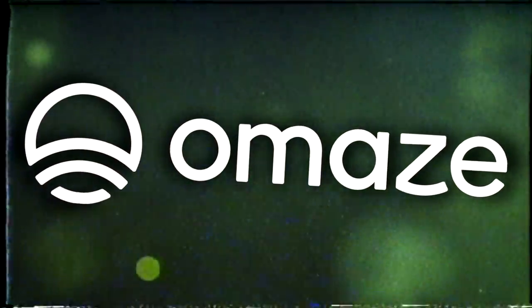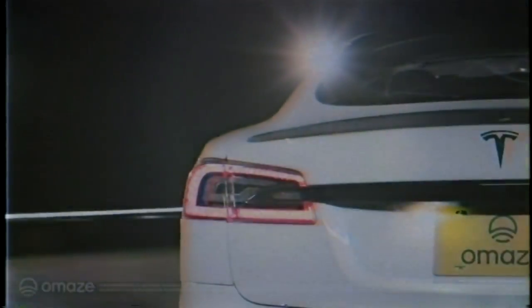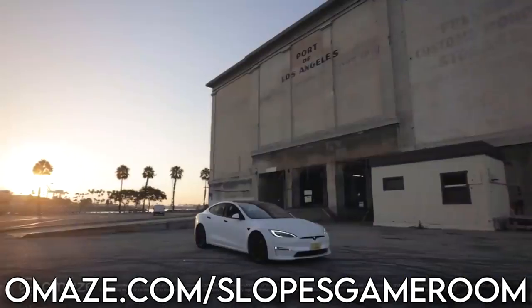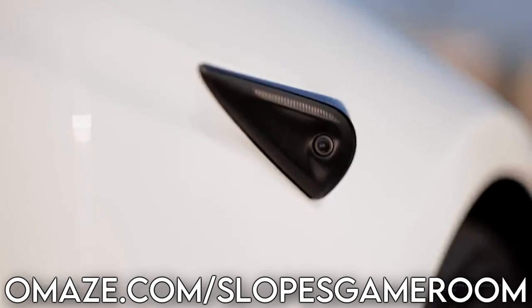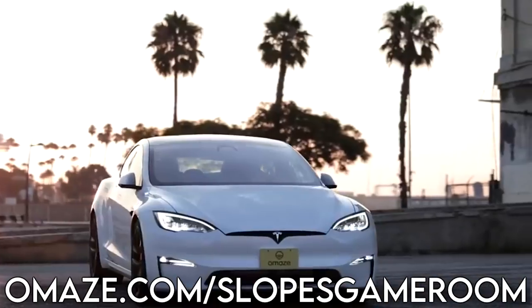I am completely thrilled to let you guys know that Omaze are the sponsors for this very video. Want to get yourself a Tesla Model S Plaid with taxes and shipping included for US winners, and at the same time help the charity Reverb? We're going to be chatting about that later on in the video. Otherwise, go and click that link down in the description.